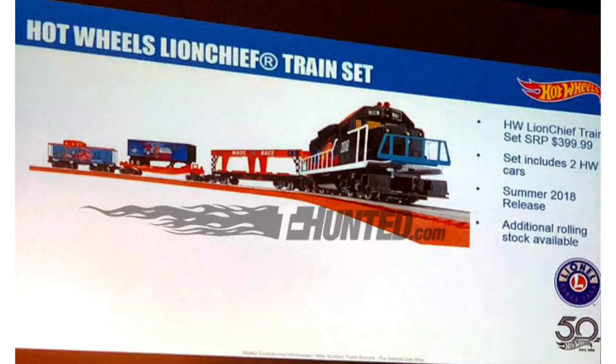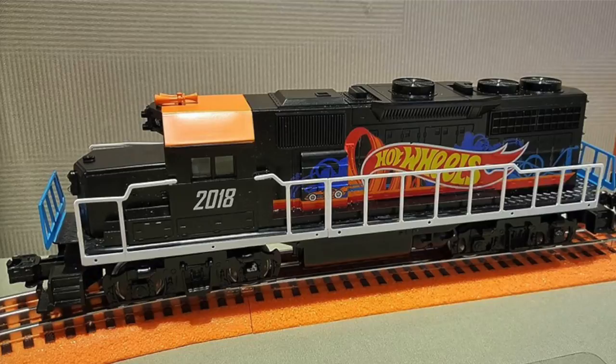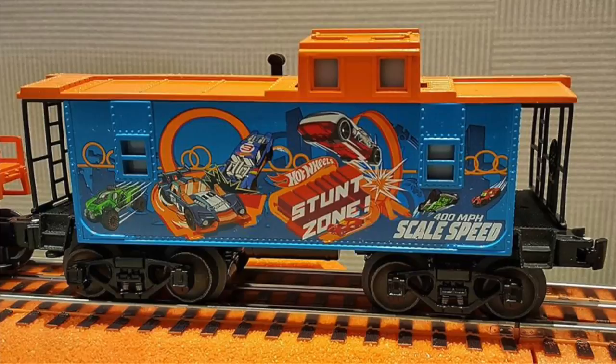One of the most interesting new Hot Wheels reveals is the Lion Chief train set, which will be released during the summer of 2018. This train set looks like a lot of fun — it includes two Hot Wheels cars, features orange fast track, and is even equipped with Bluetooth technology. The train itself is really neat and has many different Hot Wheels themed train cars to complete the electric-powered model.